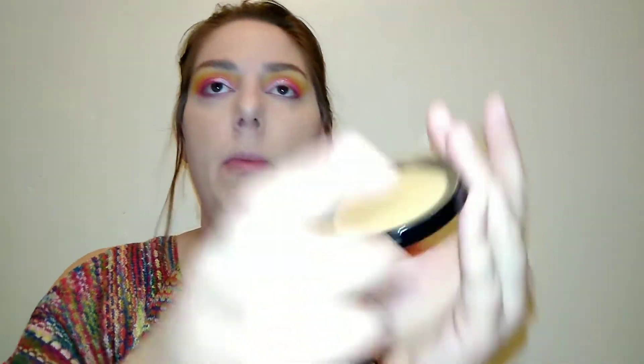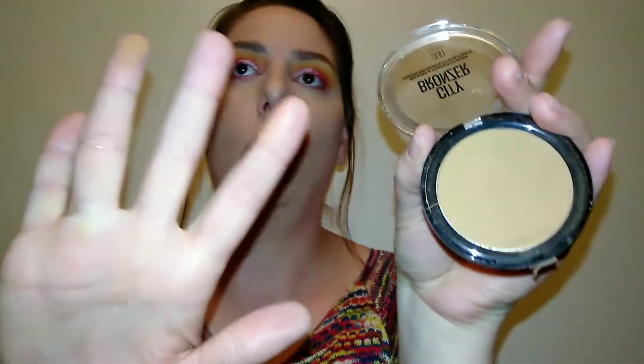I'm going in with the Maybelline City Bronzer — it's a little bit dark but very warm-toned and really pretty on the skin. I'm using a large bronzer brush, this is the ELF and Nabla collab brush. I'm tapping off the excess and going in to bronze the skin.